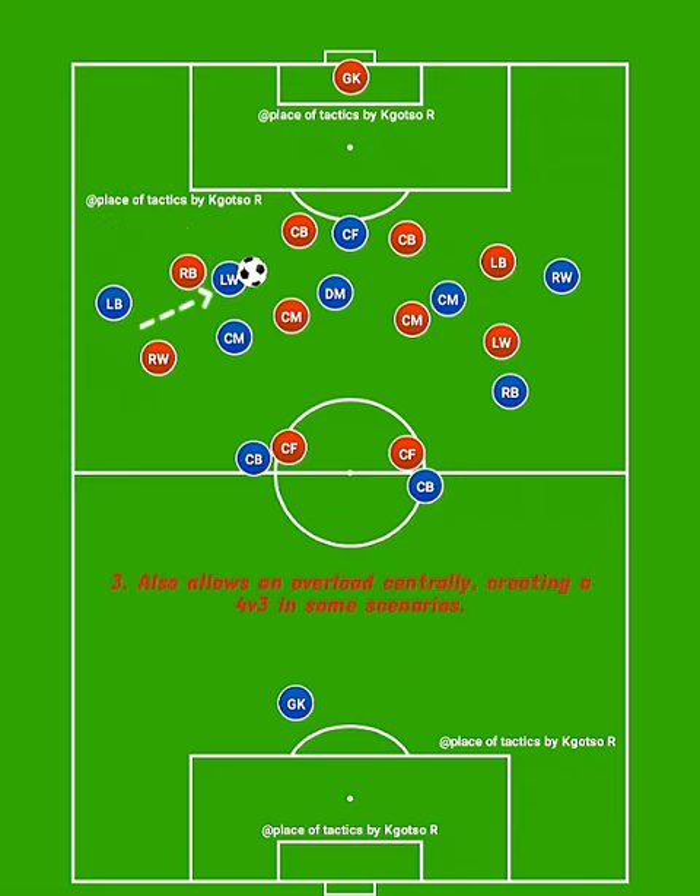By moving into the inside channel, it also helps overload the central midfield forward area, often creating a 4v3 situation.